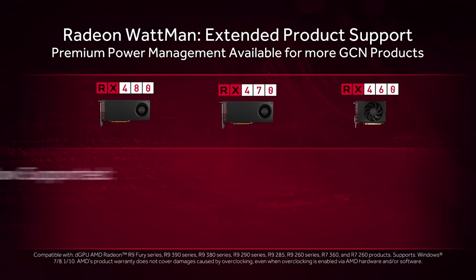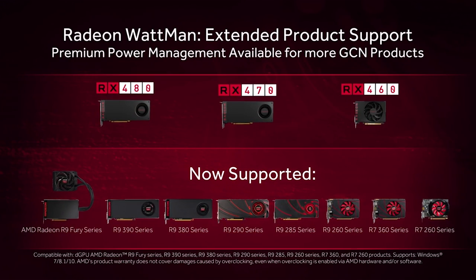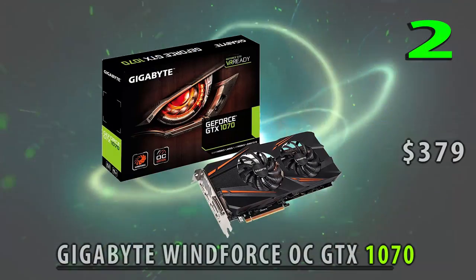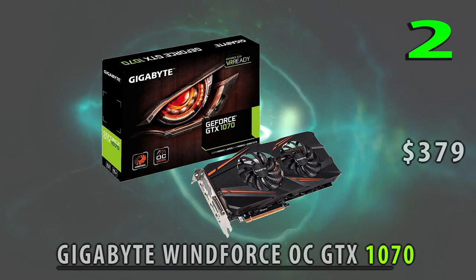With the latest Crimson Relive drivers you can use all the software and UI that has to offer you. Moving along to number two — I'm skipping past the $300 to $350 range as that lineup is just not the sweet spot for price to performance. I'm moving up to the $400 category.